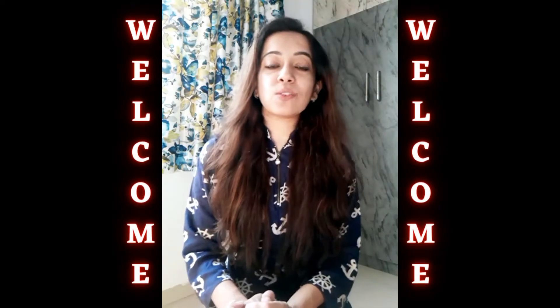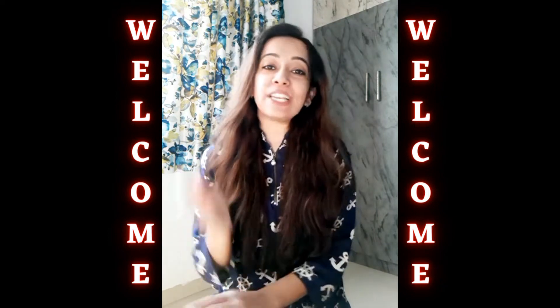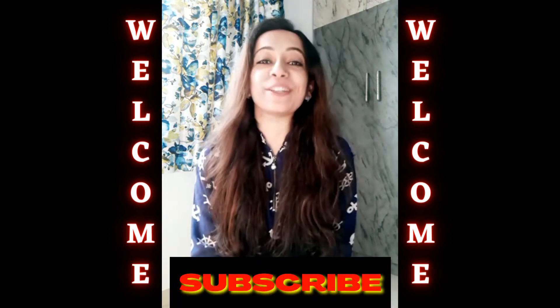Hey everyone, welcome to this channel. I'm back to share some great news with you all. If you're new to this channel or haven't subscribed yet, please don't forget to subscribe.